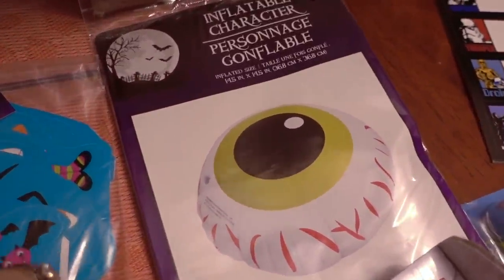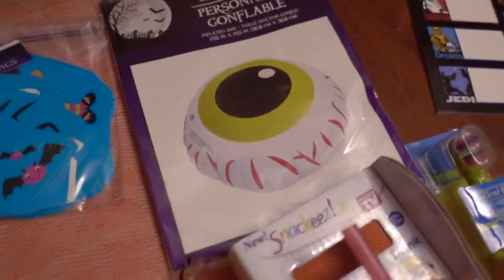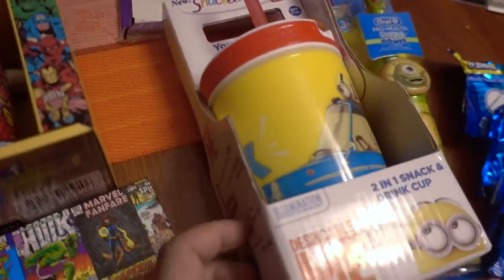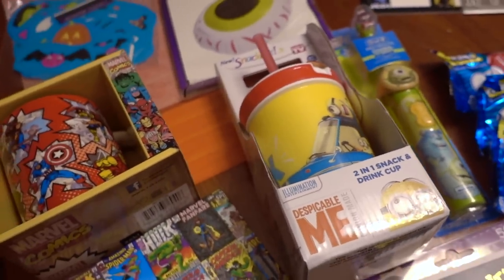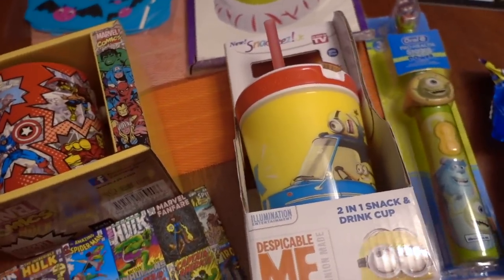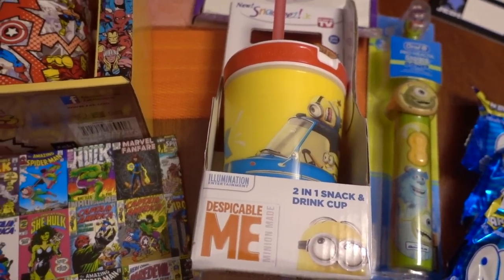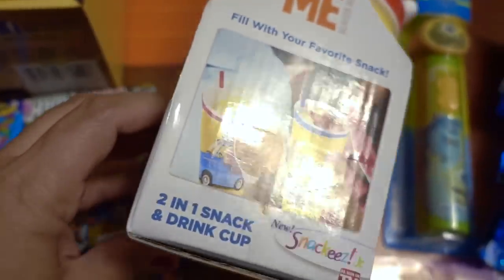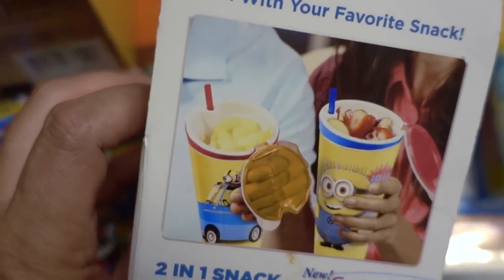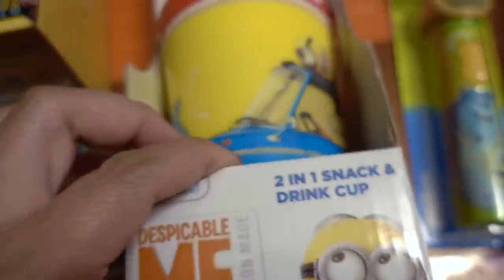I bought him this inflatable eyeball — I know he'll get a kick out of that, it's so silly. And this is also from Dollar Tree. It's not a typical Dollar Tree item; it's one of the special kinds of items that come and go. This is the Snack Ease cup — you can put a snack in the top compartment and a drink underneath, so that's a nice thing to have.